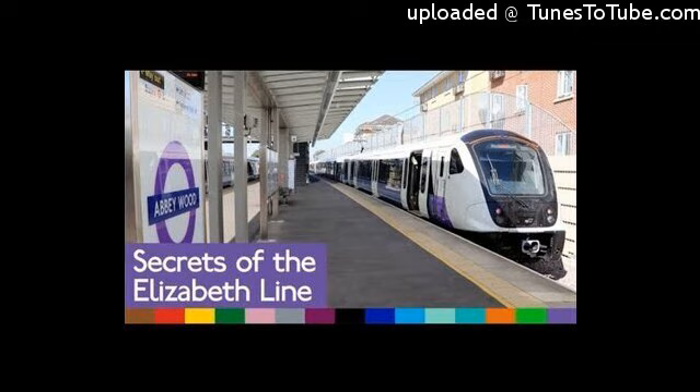We're heading out west now, past Paddington. It's well publicised that Elizabeth Line trains don't have toilets, but TfL say that almost all the stations do. As a public service: at Hayes and Harlington, for example, they're tucked under the stairs towards the back of the eastbound platform. You're welcome.